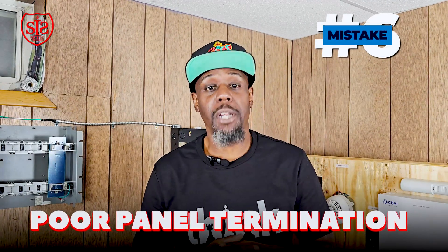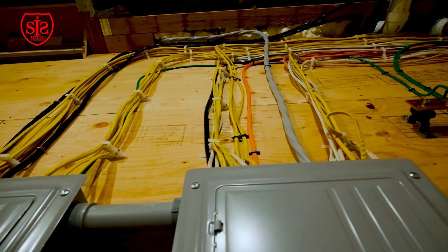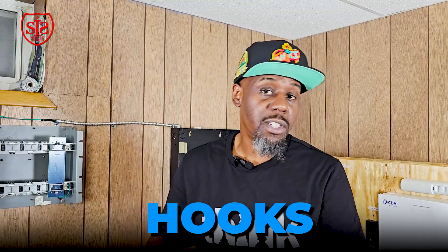Mistake number six is poor panel termination. Don't wire up the fire alarm panel sloppy. Dress wires at 90-degree angles, tighten them with tie wraps, use the hooks inside the panel, and strip wires just enough to fit under the screw — no excess copper hanging out causing accidental alarms or ground faults. Be neat and detailed. Take pride and do it right the first time.